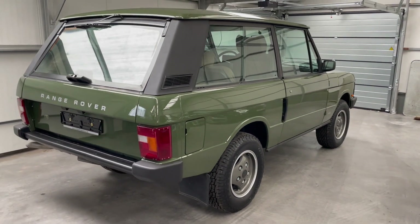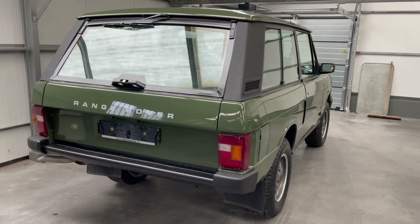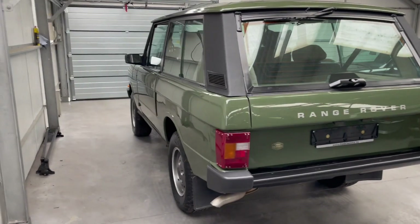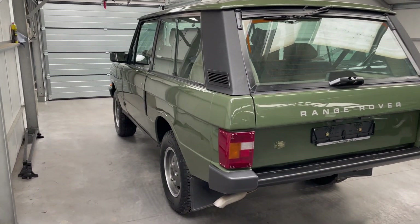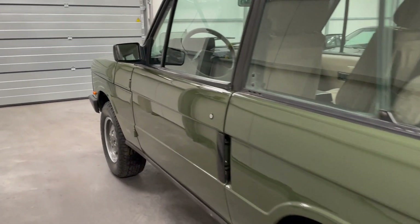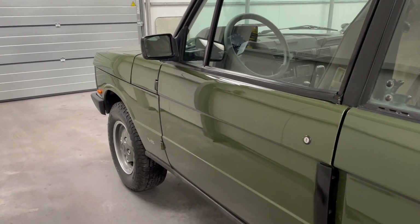There is no rust on this car. It runs and drives great — no work has to be done on it. It's ready for the road.